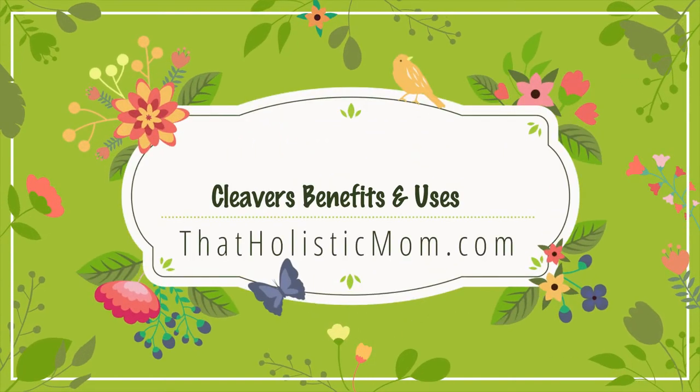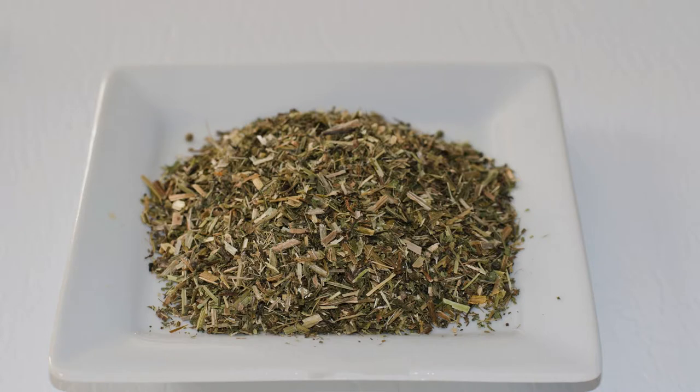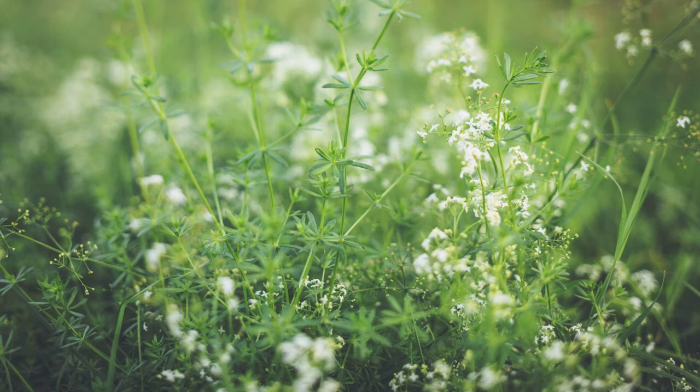Hello and welcome back to the channel. Glad to have you here. In today's video we're going to talk about the wonderful properties of cleavers — the benefits, the uses, the different parts, what cleavers are known for, and how you can get started using cleavers today to better your health and your wellness.